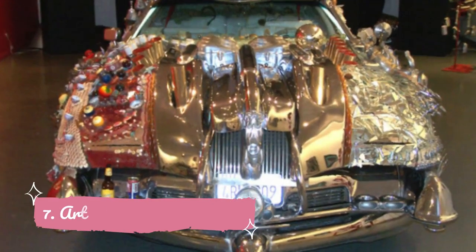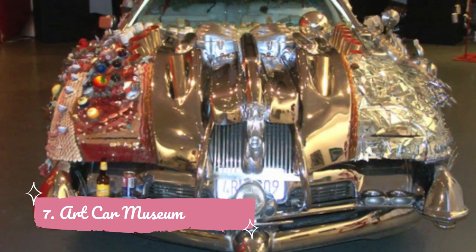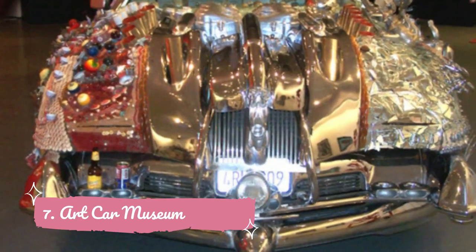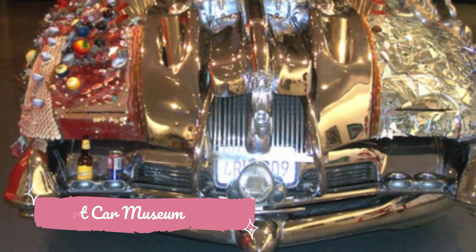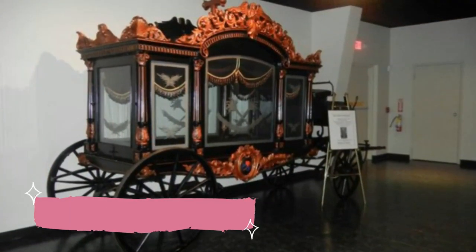Number seven: Art Car Museum. The Art Car Museum is definitely a locals' favorite and worth checking out if you are looking for something truly unique. This unusual but amusing museum is exactly what it sounds like — cars used as a basis for creating art. Cars are decorated, often in outlandish and eccentric fashions, painted in all kinds of designs and adorned with any type of decoration.